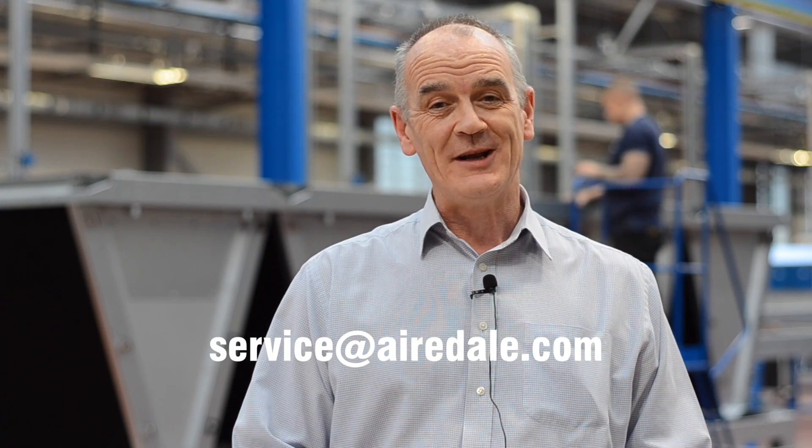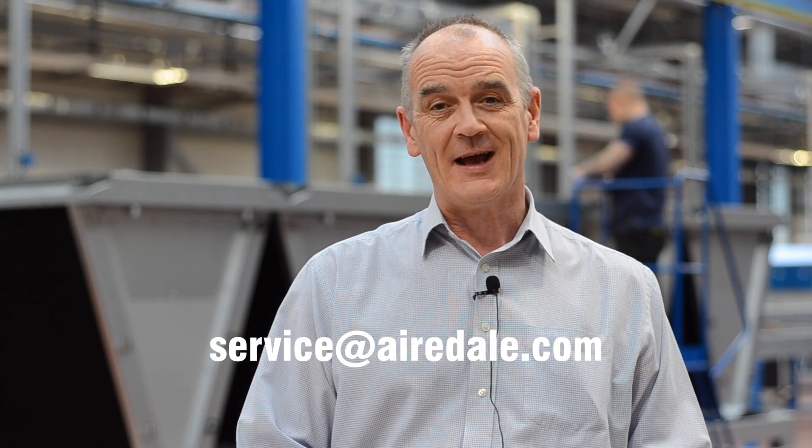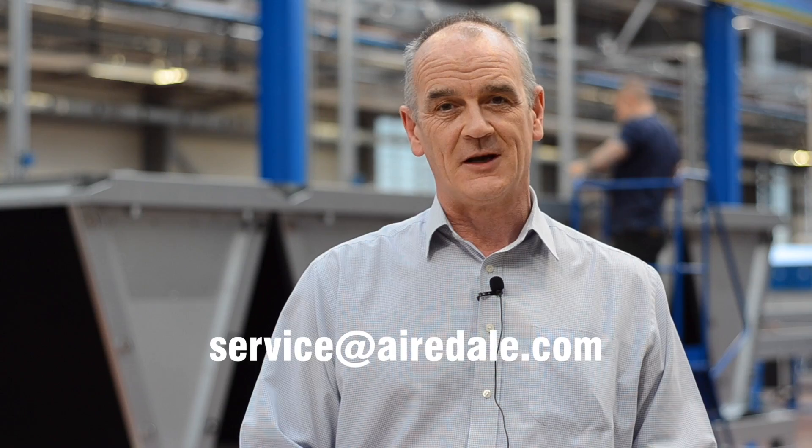For further information or to arrange for a survey, please contact me at service@airedale.com. Thank you.